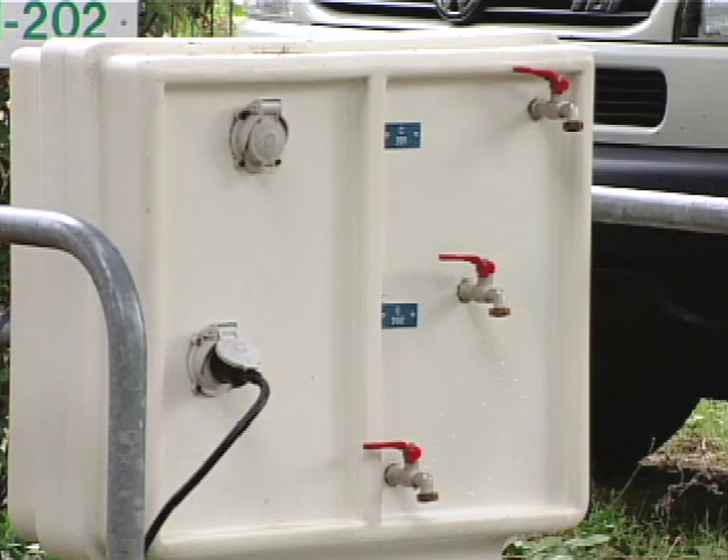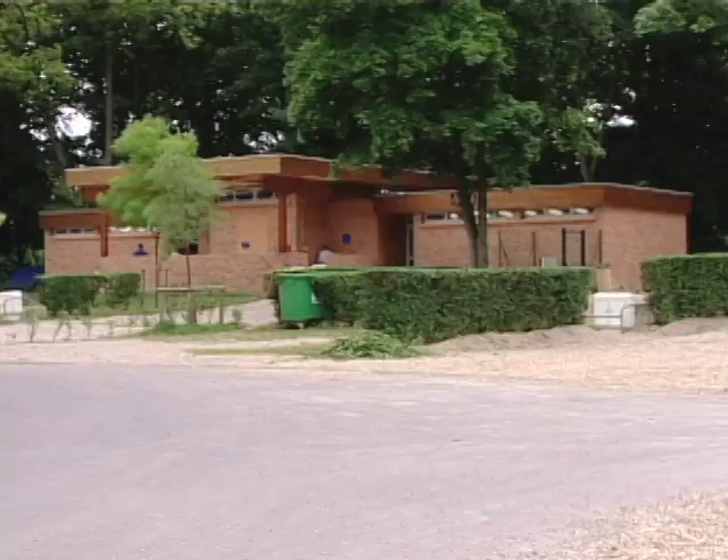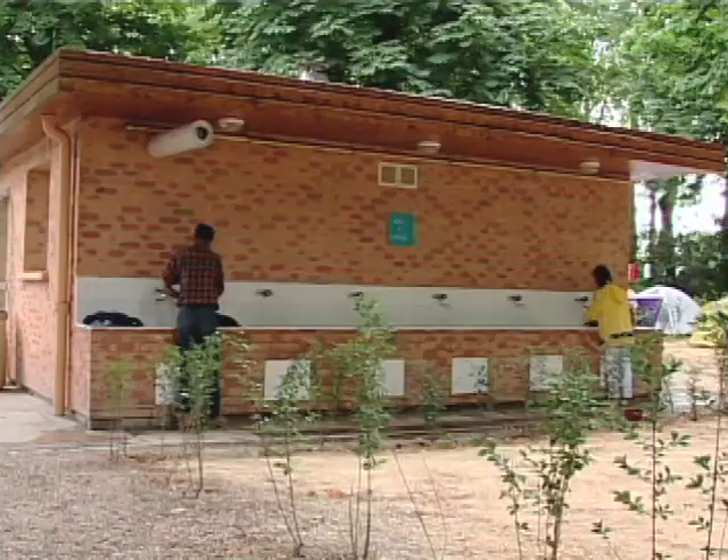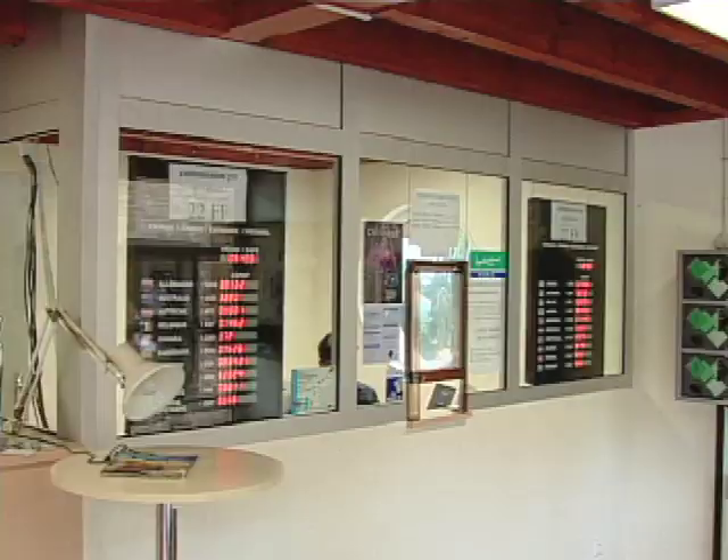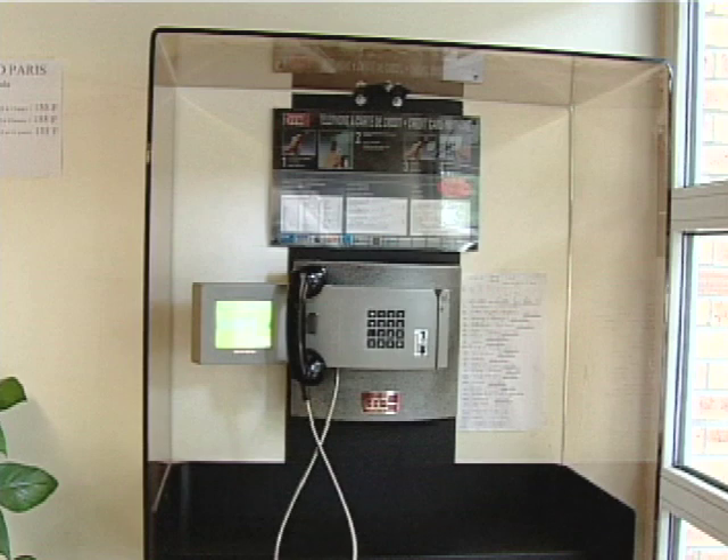Camper vans are serviced with electricity and water hookups. There are washing facilities and buildings with showers and sinks. Find conveniences such as a small tuck shop, tour information, currency exchange, and telephone service.